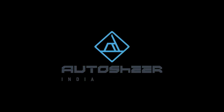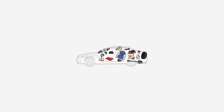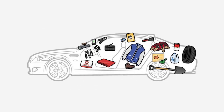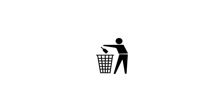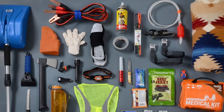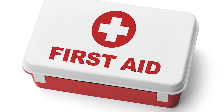Hi guys, welcome to AutoShare India. Today we will let you know the 15 things to keep in your car. You should always have certain items in the car — and no, we are not talking about the piles of trash that are currently in the backseat. This list of car essentials will keep your car running and help you deal with unforeseen obstacles on the road.